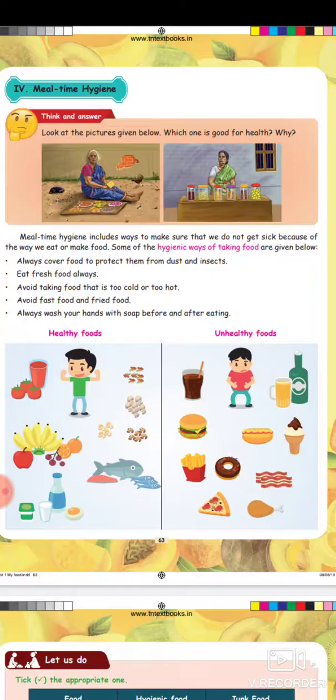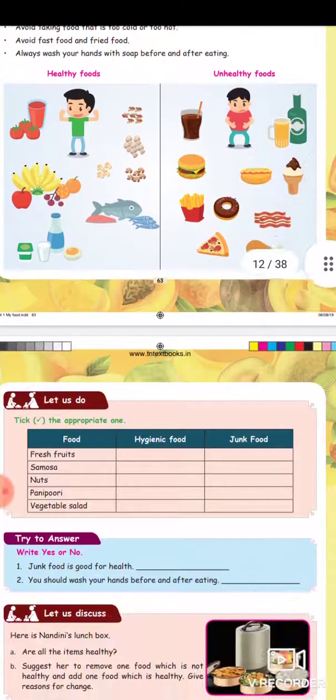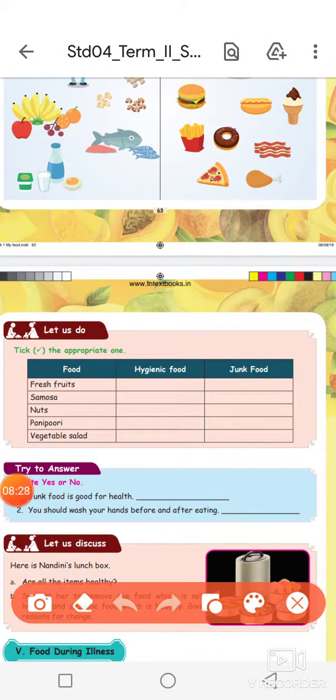Wash fruits, vegetables, and non-veg items before eating. Eat fresh, healthy food. Cool drinks are unhealthy food items. Tick the appropriate option — fresh fruits are hygienic food.